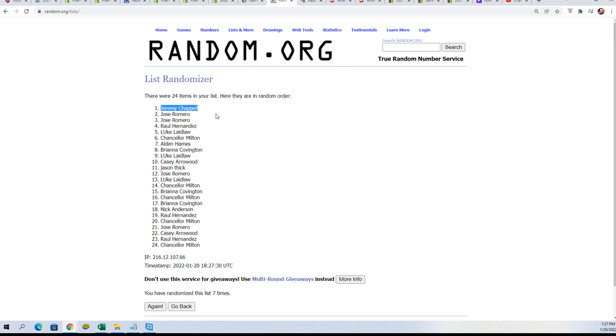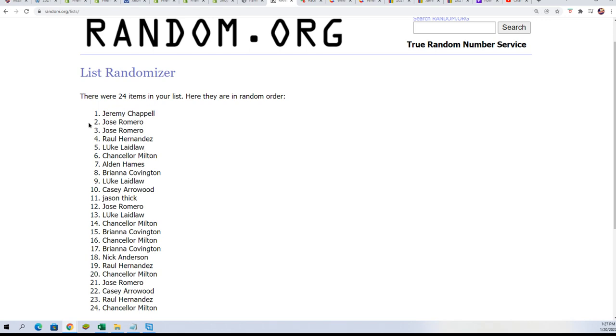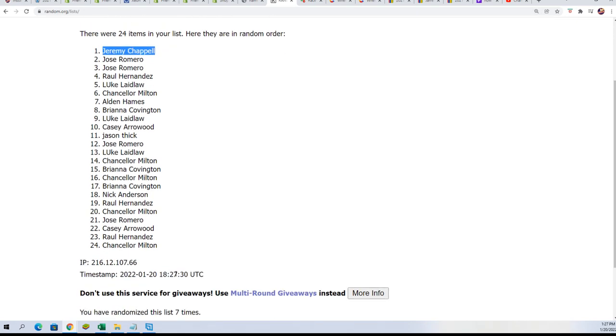Lucky number seven — Jeremy C., this is your card. So Jeremy, congratulations getting in Heritage. I don't know how your pack was, but you did get the box topper out of the box.